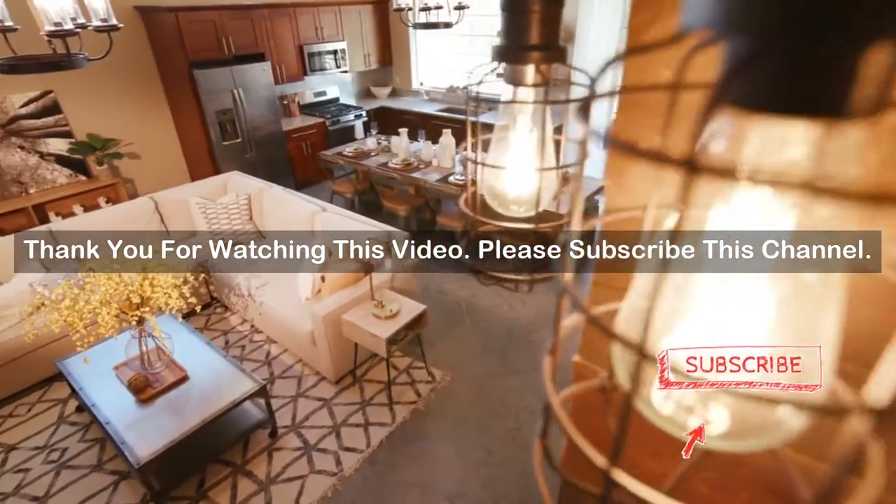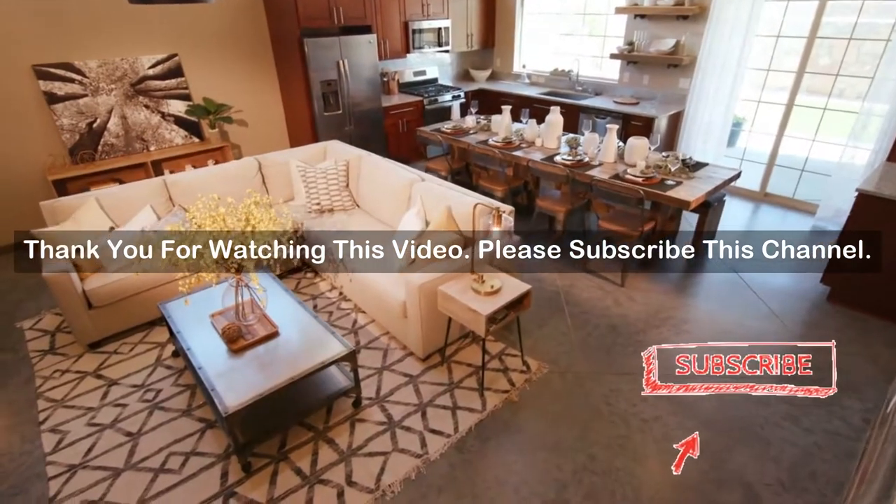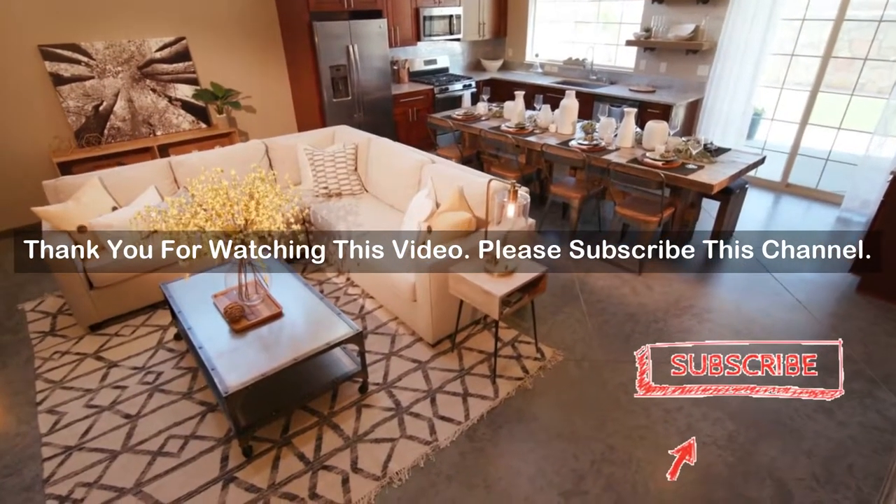After watching our short list on flip chairs, you may now have a clear understanding of which one you should buy. Check the description below for the mentioned flip chairs product links. Thank you.